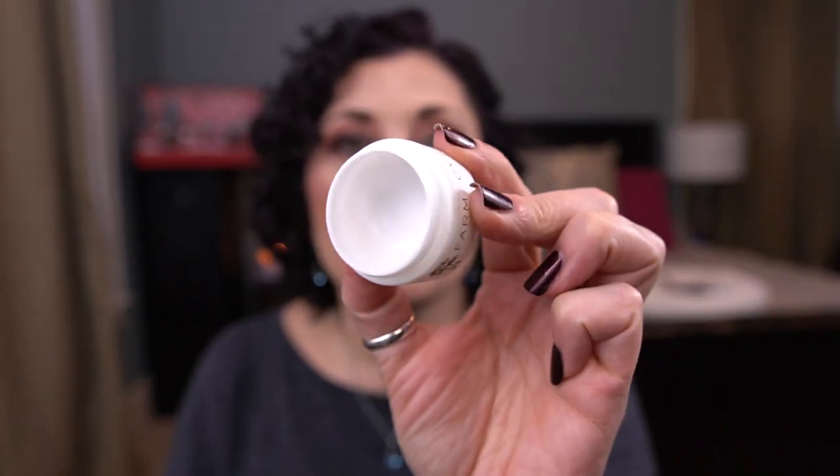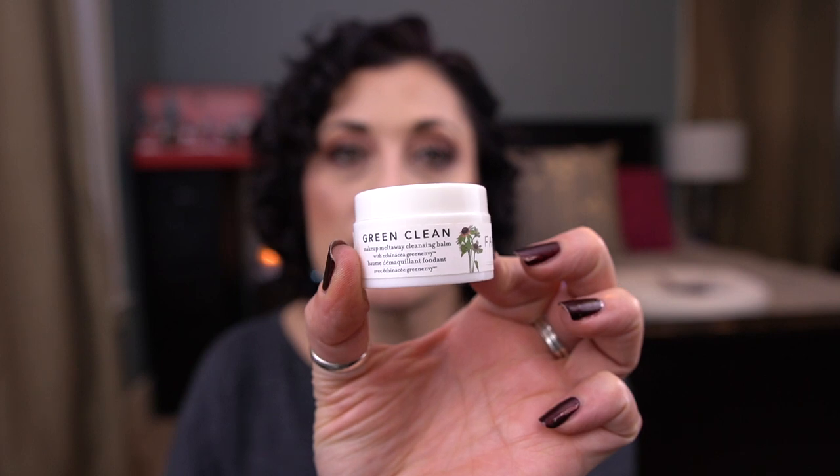I have two cleansing balms. From Farmacy I have the Green Clean Makeup Melt Away Cleansing Balm. I think I finished it around the first of the month after I came back from Hawaii. It's a great cleansing balm — not my absolute favorite, I prefer the Clinique — but it's on par with a couple of others I've tried, like the one from Belif. I would repurchase this absolutely.